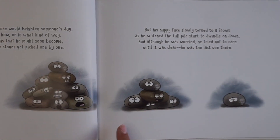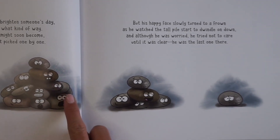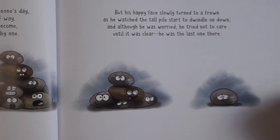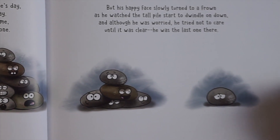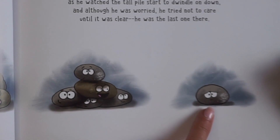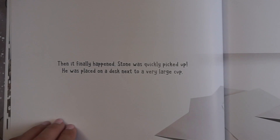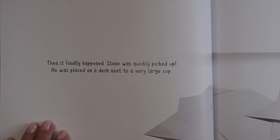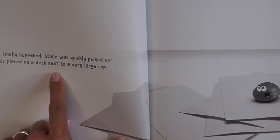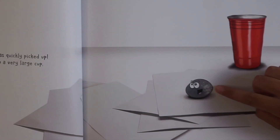But his happy face slowly turned to a frown as he watched the tall pile start to dwindle down. And although he was worried, he tried not to care until it was clear he was the last one there. He looks very sad being alone. Then it finally happened — Stone was quickly picked up. He was placed on a desk next to a very large cup. He looks very happy.